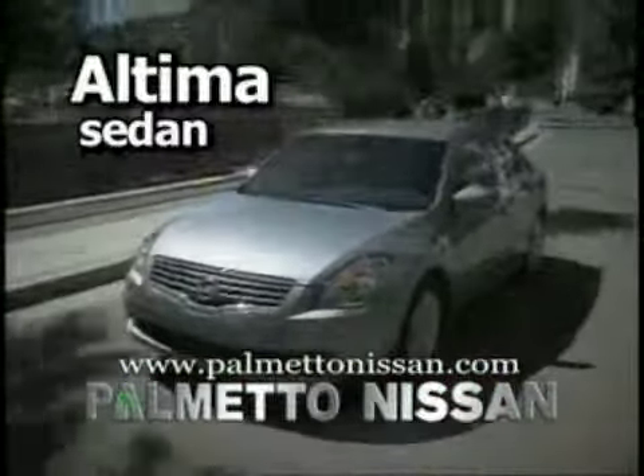The newly redesigned Nissan Sentra. The best-selling, ever-popular Nissan Altima sedan. And the latest Nissan edition, the two-door Altima Coupe.